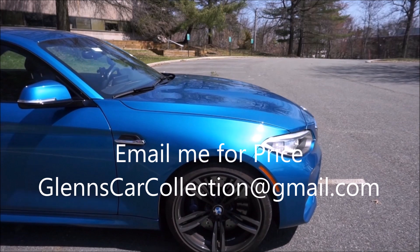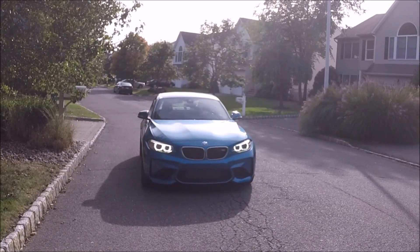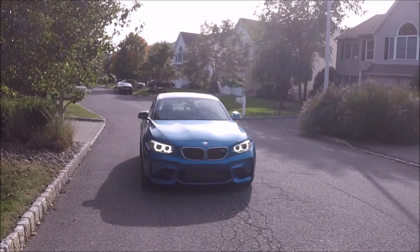All right guys, thanks for watching. Remember to like, share, and subscribe to the channel. If you're already a subscriber, hit the notification bell so you don't miss a video. And if you know anybody in the market for an M2, please share this video. You can email me if you're interested at glenscarcollection@gmail.com. Thanks again for watching and we'll see you next time.